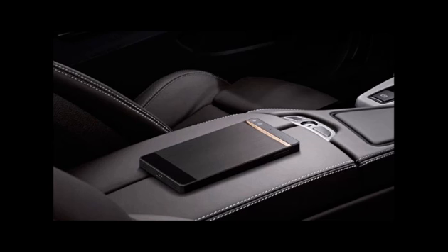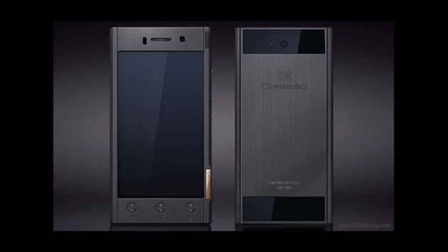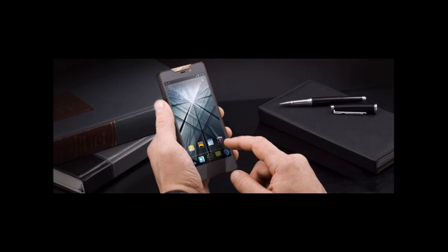The Gresso Regal luxury smartphone offers a limited edition, with only 999 units to be produced. The company also gives you the option to choose your device number during the purchase.